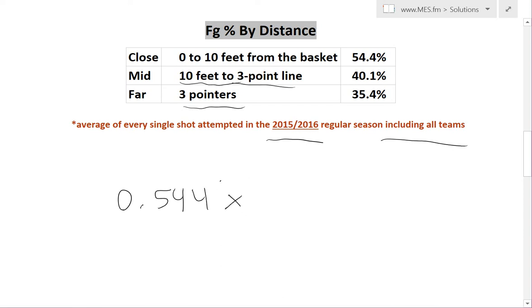We're going to multiply it by how many points you're going to get if you score. In this case it's two, and then we're just going to multiply that out, and it comes out to 1.088 points per attempt.